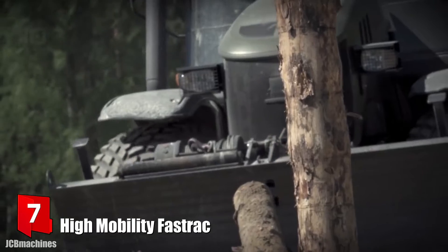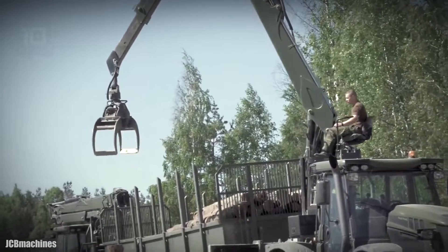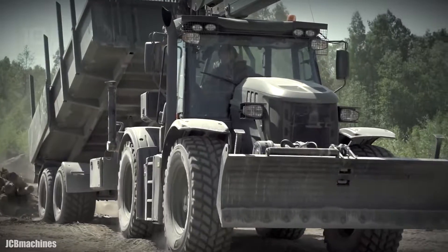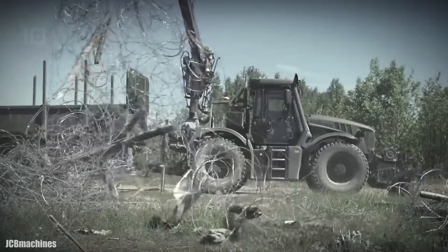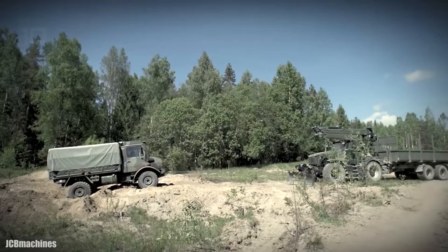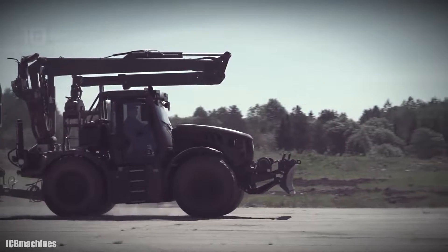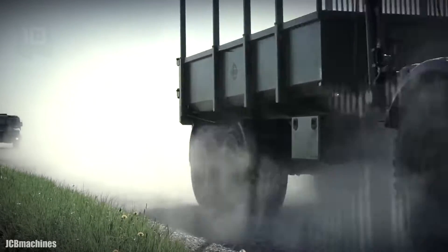Number 7: High Mobility Fast Track. It is a highly mobile multi-purpose logistics machine manufactured in the United Kingdom, designed to perform multiple functions using different accessories. It can function as a crane to collect objects or work in vehicle recovery, and also has a front shovel for earth moving. Its great off-road capacity allows it to reach difficult-to-access places, and it can be used to transport fuel or water. It has an engine with 384 horsepower and 1,062 foot-pounds of torque, can carry a load greater than 48,000 pounds, and reach a maximum speed of 55 miles per hour.